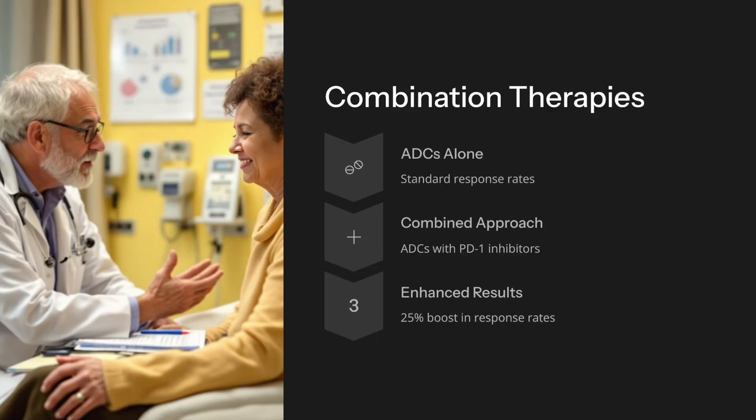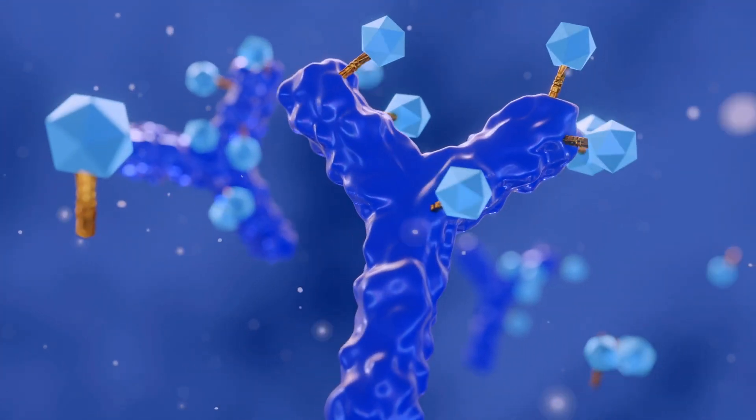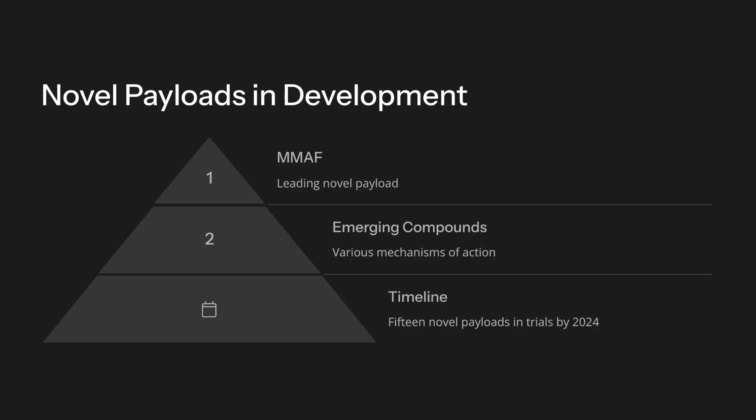ADCs combined with PD-1 inhibitors boost response rates by 25%. Fifteen novel payloads, like MMAF, are currently in trials. By 2024, ADCs offer oncologists precision and better survival outcomes, while for researchers, ADCs continue to redefine cancer therapy.